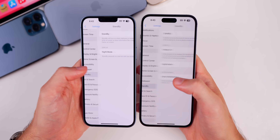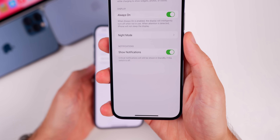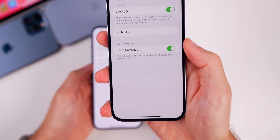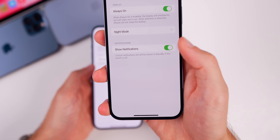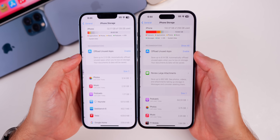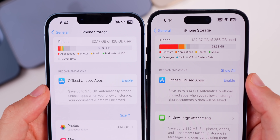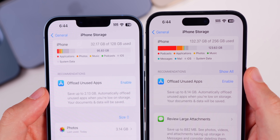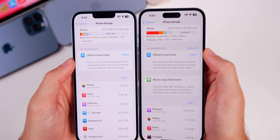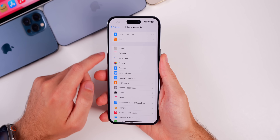In Settings under Standby, there's a new toggle called 'Show Notifications' — you can now turn off notifications on standby mode. Critical notifications will still be shown even if the switch is off. Also in Settings > General > iPhone Storage, the text appears a bit larger, the bar is larger, and it shows more information including more applications taking up storage.